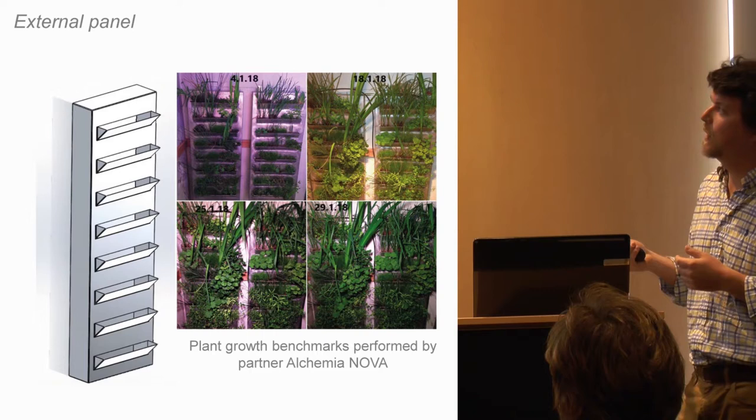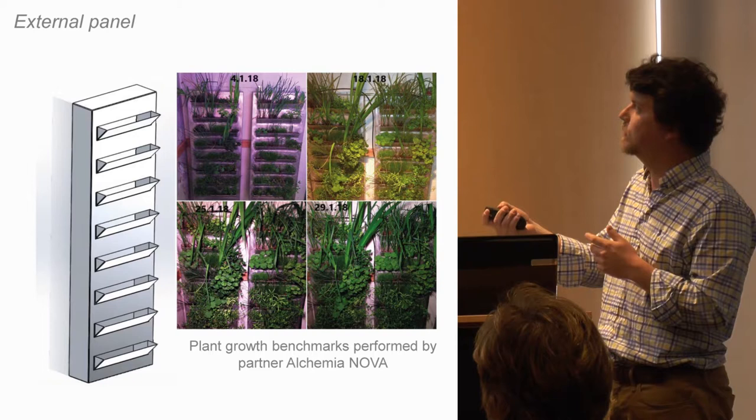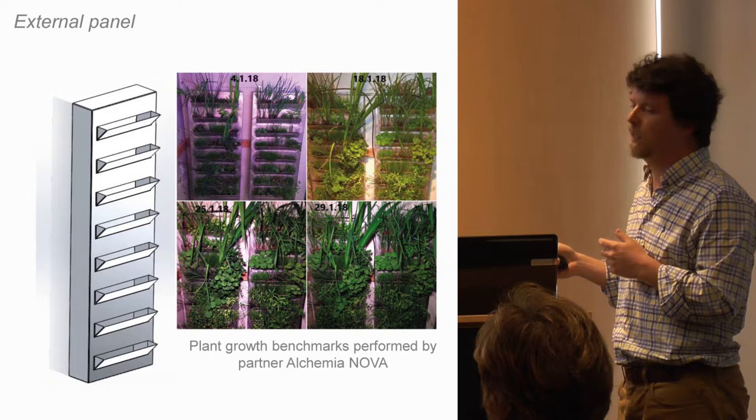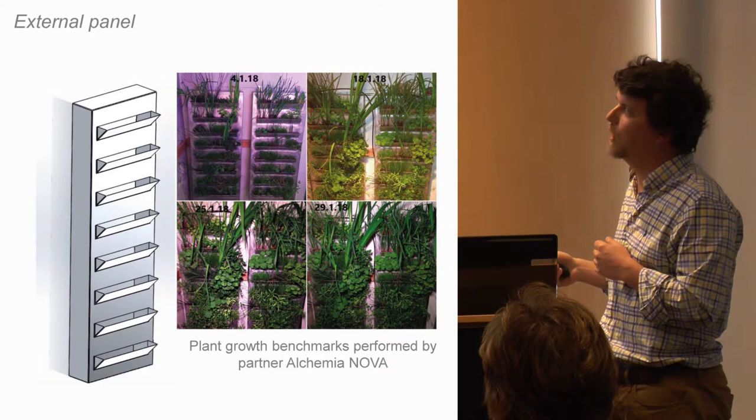All parts can be produced using extrusion methods for best competitiveness. You can see the overall design of the internal panel with PVC connecting the perimeter, and the aluminum profiles have a slight indentation for best connectivity. The rail connects to the steel or concrete main structure and uses a small part of the regular aluminum profile — so it's always the same profile for everything. The external panel is being developed by our Austrian partner, Alchemy Nova, and this rendered image is actually a demo site that's going to happen here in Sevilla.